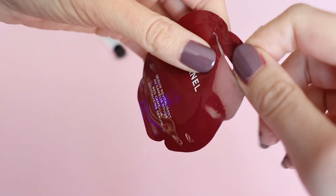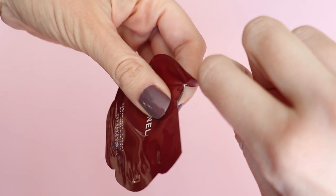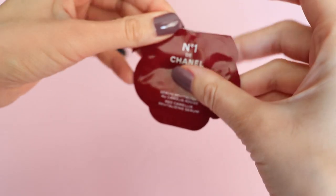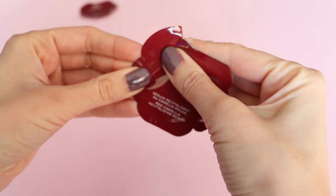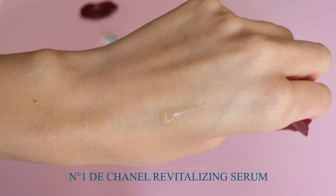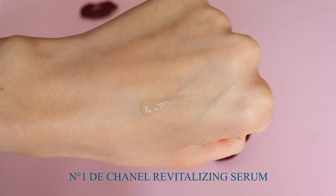Moving on to the serum — I'm going to insert some videos to show you the consistency. The serum is very lightweight; my skin literally drinks it immediately after application and it sinks in beautifully. Looking at the ingredient list: the serum has Camellia Japonica flower water, Camellia Japonica extract, a little bit of hyaluronic acid, adenosine, and lactic acid — all ingredients that I love.